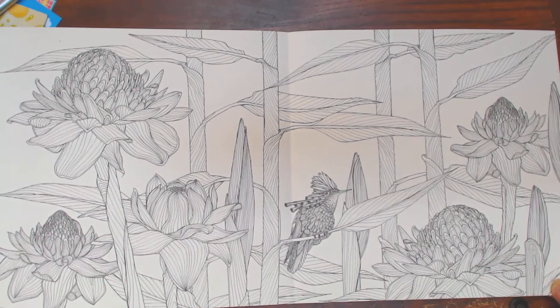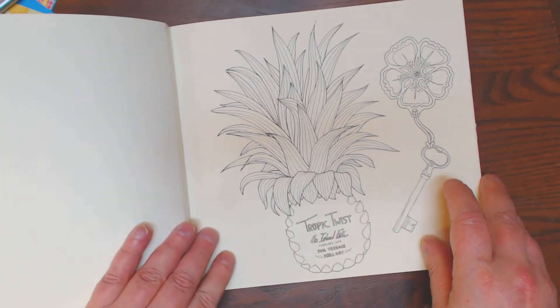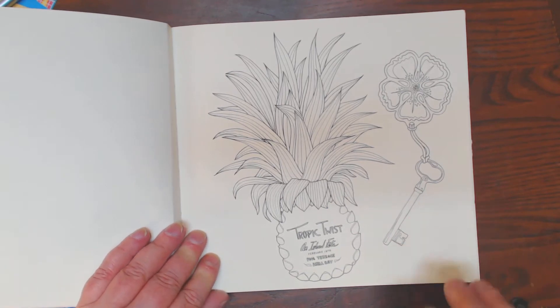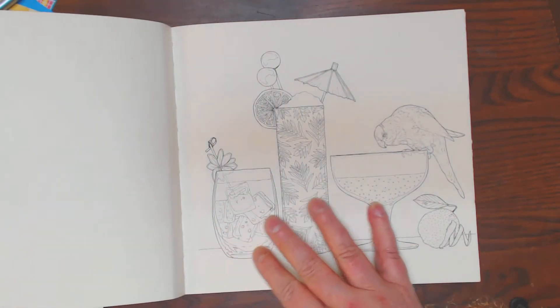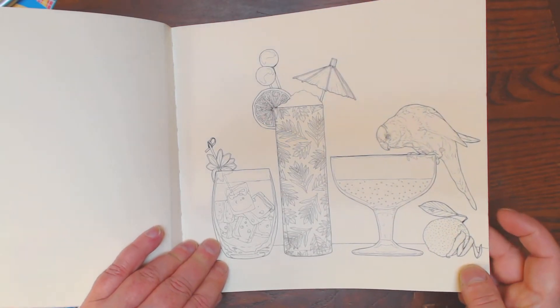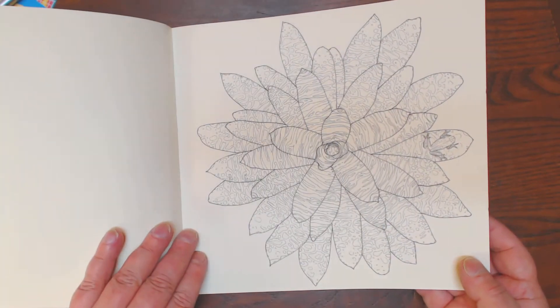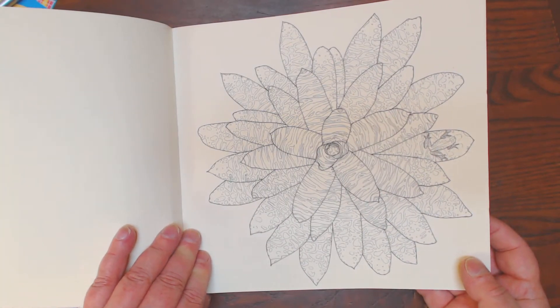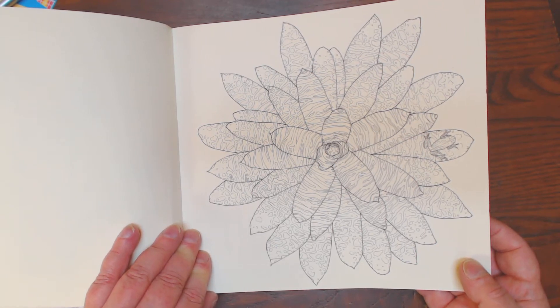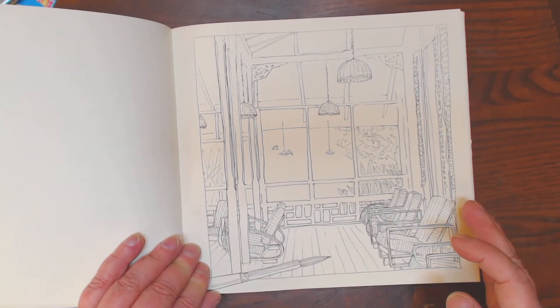You guys will have to let me know if you can't see this because I can't. Pineapple means welcome — key to the house, I guess. Nice fruity drinks with a bird helping itself. Beautiful flower; I'm not sure what kind it is. Maybe a lotus or a plumeria, I don't know.